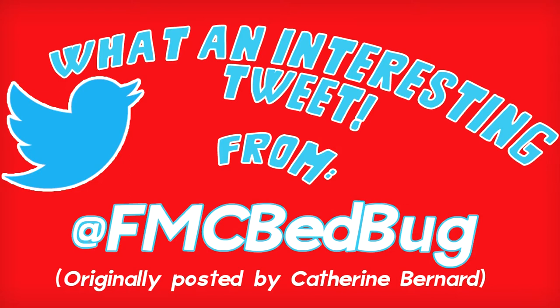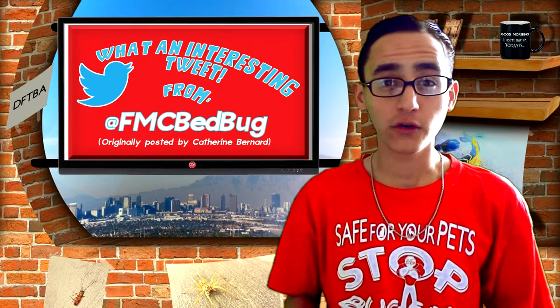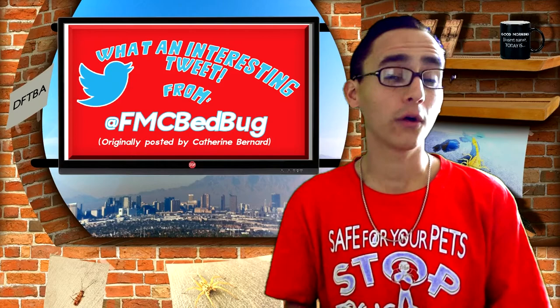Today's interesting tweet is a two-part discussion we will be having between today's and next vlog's show. From @FMCbedbug, they tweet: why not to use DIY bedbug treatments. DIY, or do-it-yourself, bedbug treatments may be more of a hassle than a hero. In today's economy we all look for ways to save money, and DIY is usually a pretty helpful way of making this happen. However, FMC bedbug talks about a 10-reason list that details out exactly why you will not save money, time, or the pain in the neck. Let's discuss the first five today.